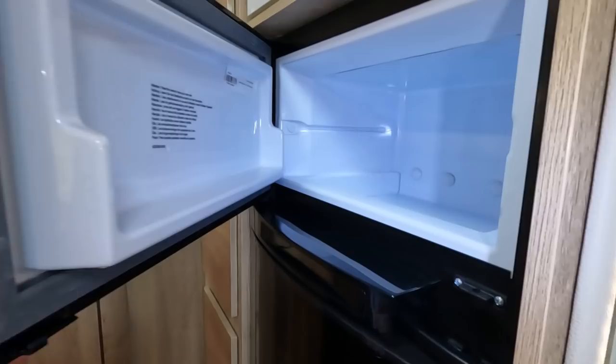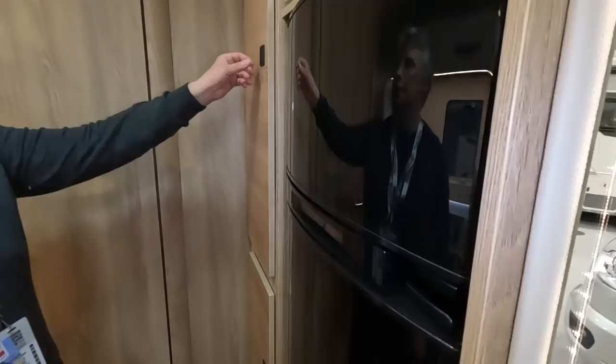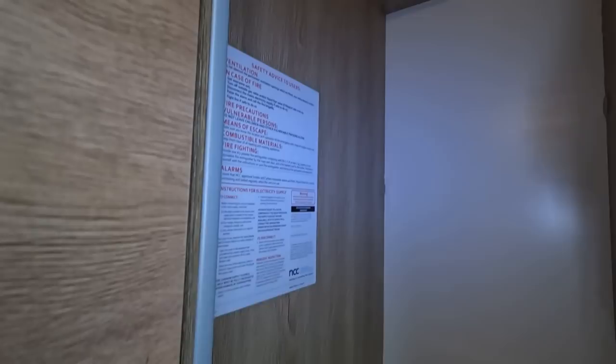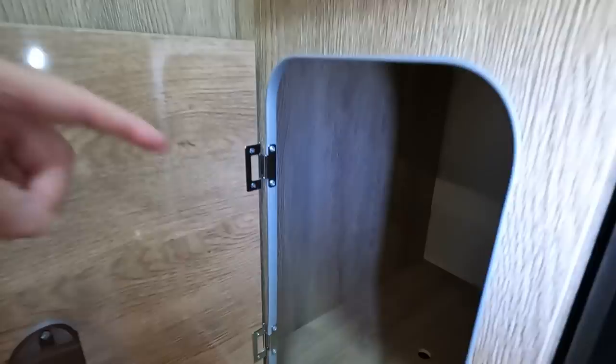There's a big freezer compartment — it's very similar to our original fridge freezer with that door style. It's automatic energy selection, I would imagine. And that's your wardrobe — similar size to ours. There's only one of them. Another locker there that looks like you can pull out — probably some electrics under there.